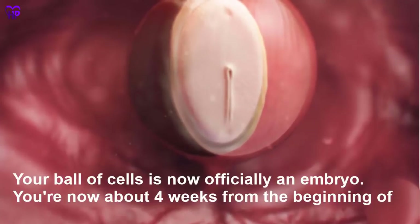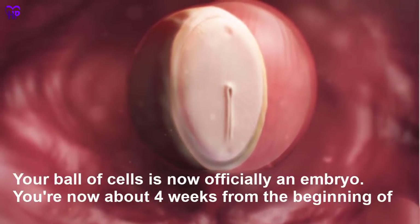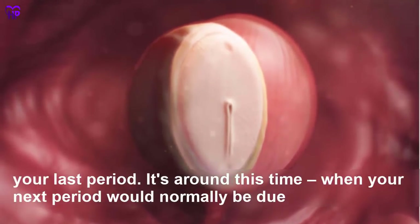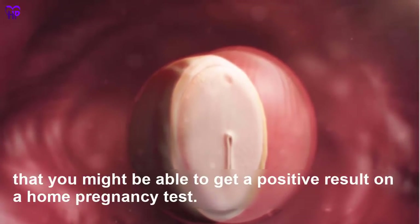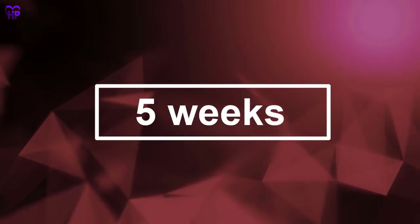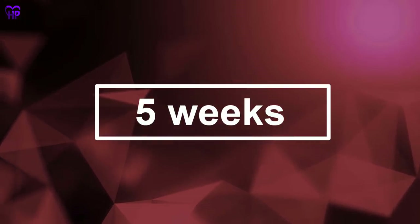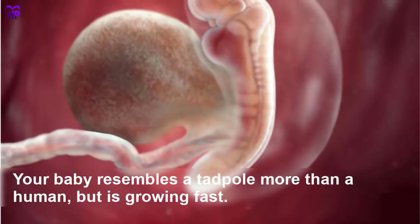Week 4 — Your ball of cells is now officially an embryo. You are now about four weeks from the beginning of your last period. It's around this time, when your next period would normally be due, that you might be able to get a positive result on a home pregnancy test.